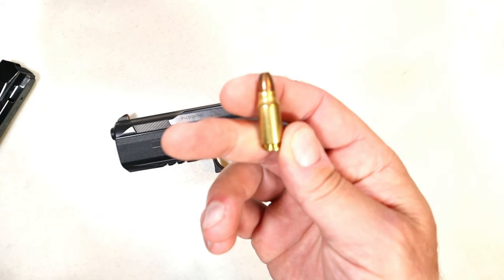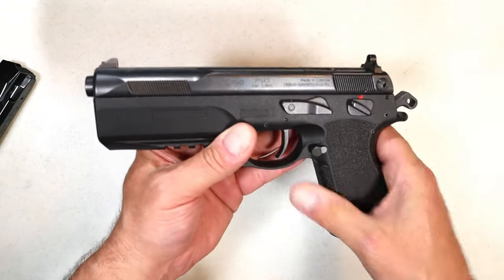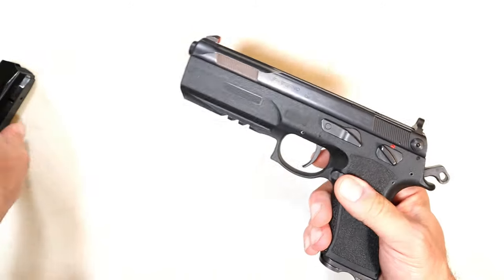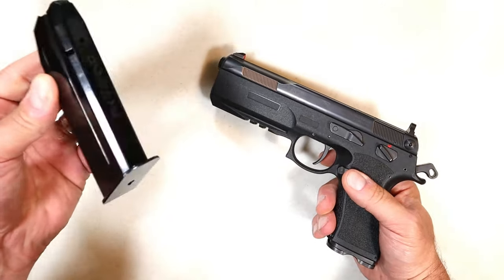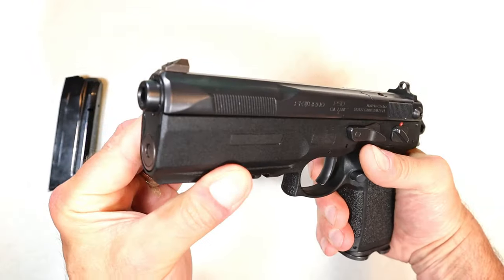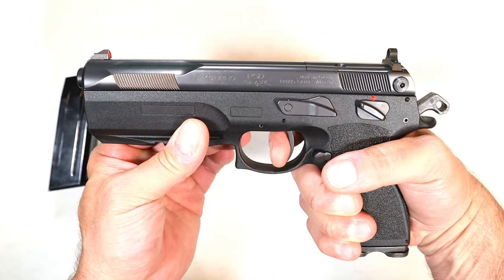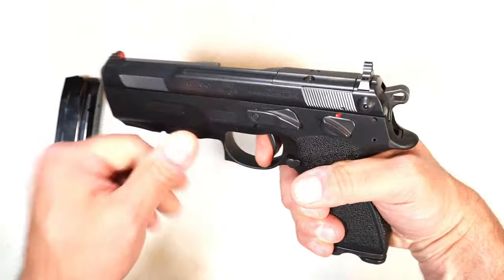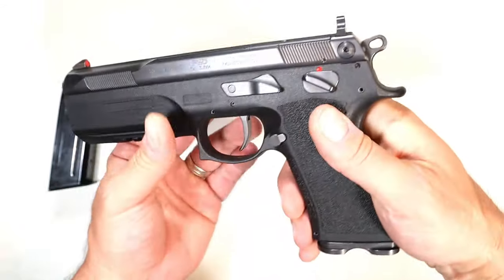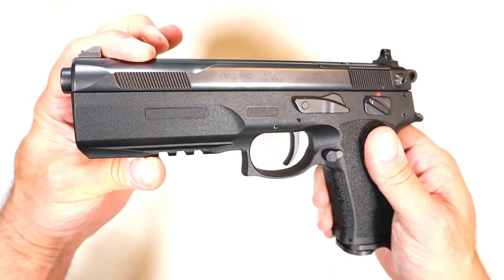It's like a rifle round and a handgun round all in one. It has 16-round mags — here's one right here. The FK Brno is single action, and it breaks right at five pounds with that single-action reset. There's a two-slot pic rail and nice grip texturing, with a big fat forearm.